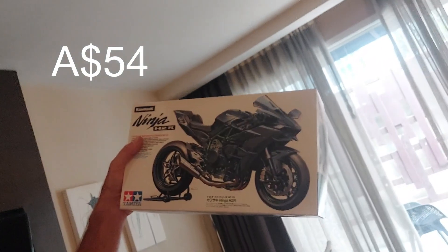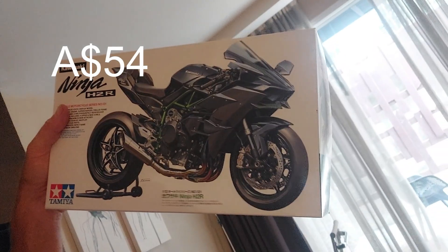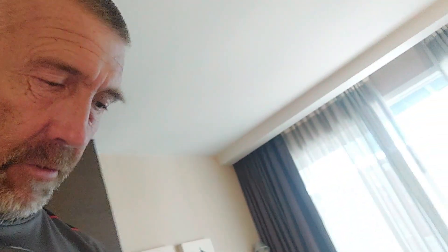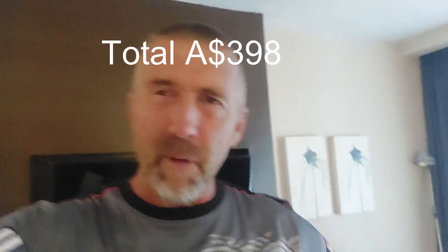Looking forward to the upcoming videos with those. Also, while I was there I thought I need another motorcycle, so I bought the Ninja H2R Kawasaki - we'll give that a go. If anybody has built these models and you've got any tips for me, let me know in the comments below, because they'll certainly be on the list of things to do.